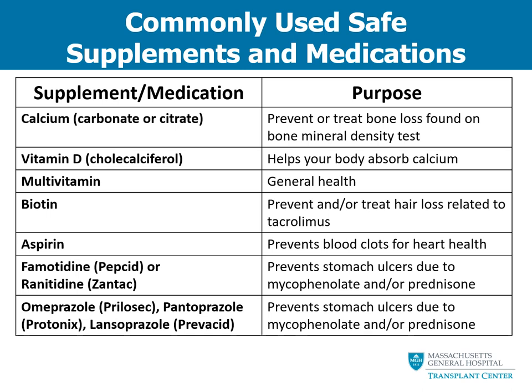There are a number of supplements and over-the-counter medications that we know are safe. These include calcium — which should be separated from your mycophenolate by at least two hours if possible — vitamin D, multivitamins, biotin, aspirin at low doses to protect your heart, and medications to prevent heartburn such as famotidine, ranitidine, omeprazole, pantoprazole, and lansoprazole.